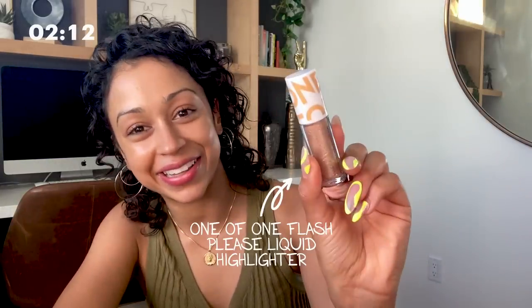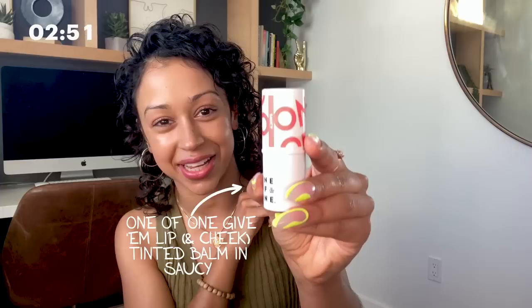Next, since we're doing a glowy look, I'm going to go in with my highlighter. This is my One of One collection — I created this, so it's good and I'm not biased — yes I am. This is the highlighter that I put anywhere I want a little bit of glow. I'm so excited about this collection because it is clean beauty. I'm getting a little pop underneath my eyebrow right now. Then I give a little tip to the tip of the nose — just the tip. My next step is also from my collection: my One of One cheek and lip tint.